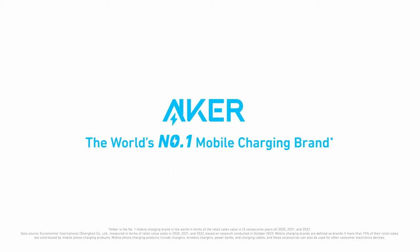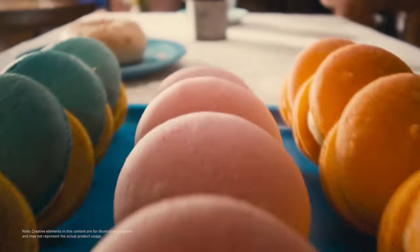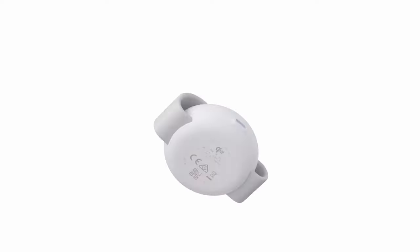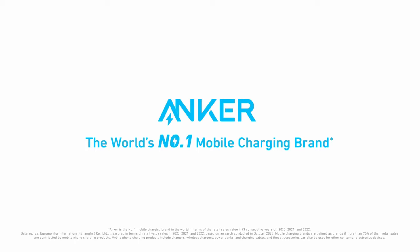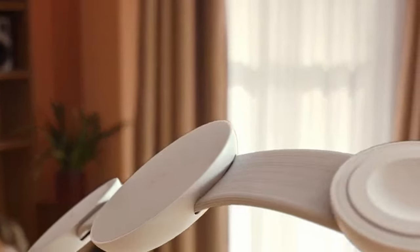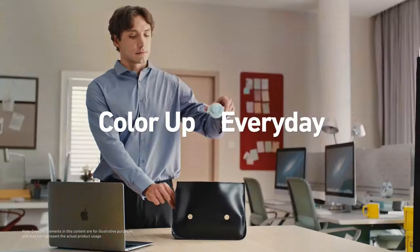This charger is not just powerful, it's incredibly portable. Its foldable design means it can fit in your bag, making it travel-friendly. Whether you're at a cafe or on a business trip, you can enjoy the convenience of wireless charging without the hassle of tangled cables. Its 3-in-1 functionality can charge multiple devices simultaneously, keeping your workspace neat and organized.